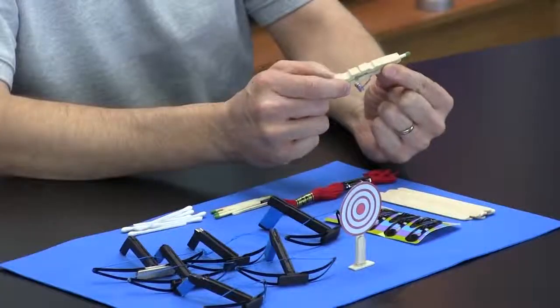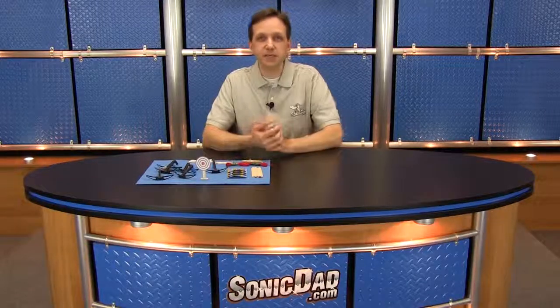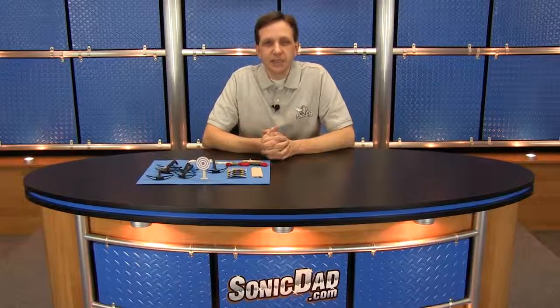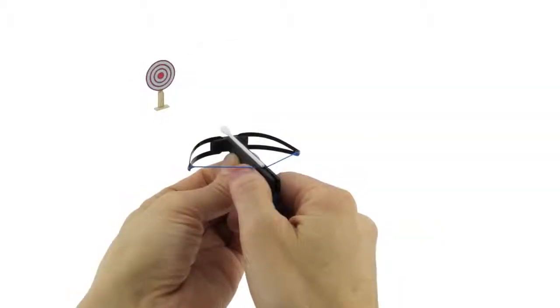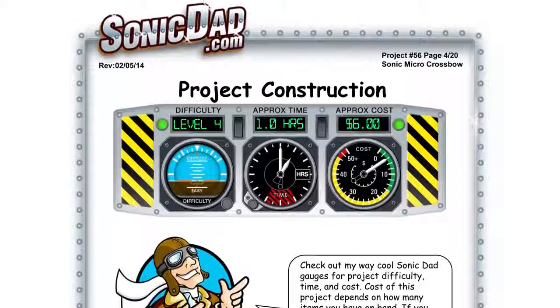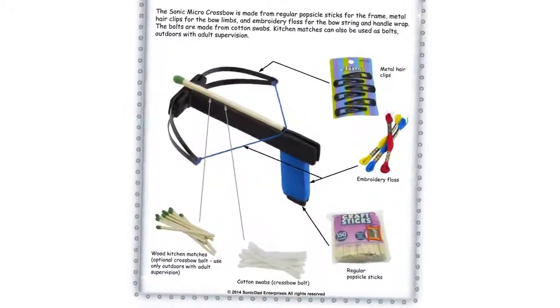Which is his mini matchstick gun — very cool, very simple and clean design, a lot of fun to build and shoot. After playing with this, it got me thinking that it would be really fun to come up with a Sonic Dad project that would shoot a match or a projectile about the same size. So project number 56 is the Sonic Micro Crossbow. It's going to be a skill level four, about a one hour build with the included target. It's made from regular popsicle sticks, some metal hair barrettes, and some embroidery floss.